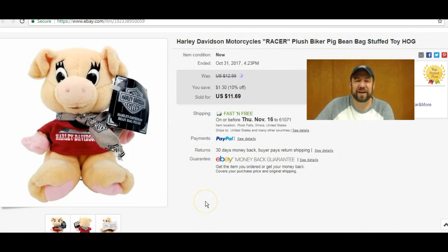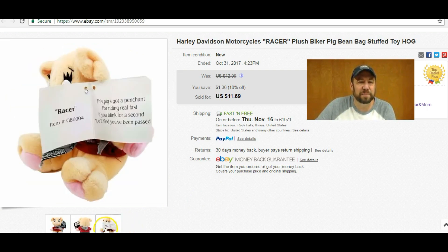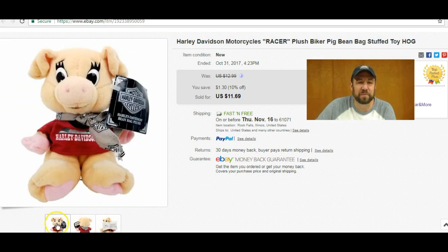I sold this little Harley Davidson beanie-type item — just three photos. I paid 50 cents at Goodwill and it had the tag on it. Got $11.69 out of it pre-ship, and it was $2.60 to ship as well — another little $10 sale. I'm not making a killing here by any means, but they are easy to photograph and flip.